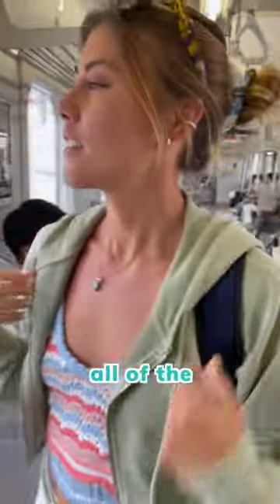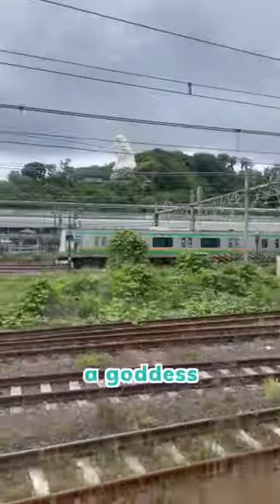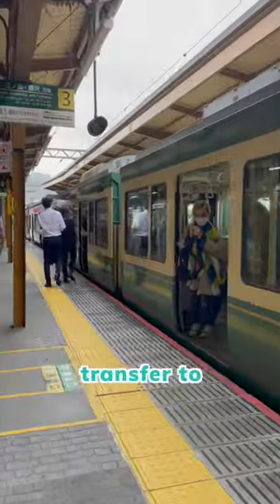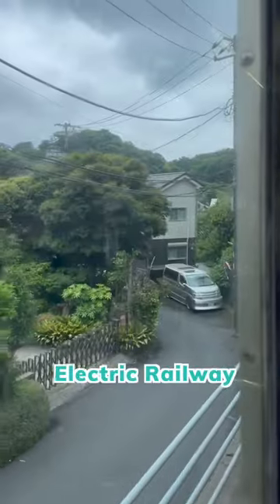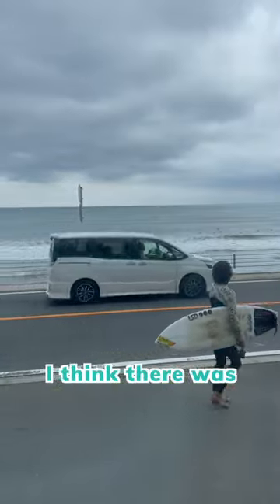From the window you can see all the beautiful scenery along the way, like different colored trains or even a goddess on the hillside. Next we transfer to the Enoden Electric Railway, where the train tracks are right next to the beach — and the surf looked really good today, I think there was some swell.